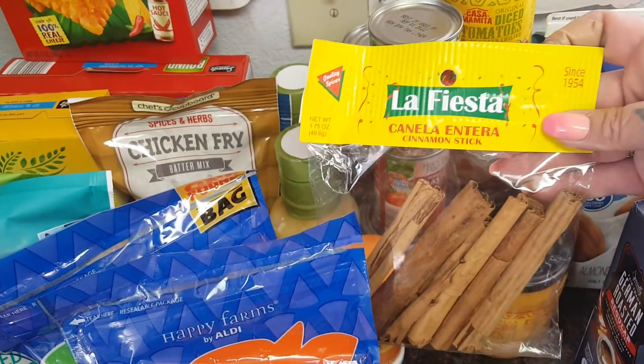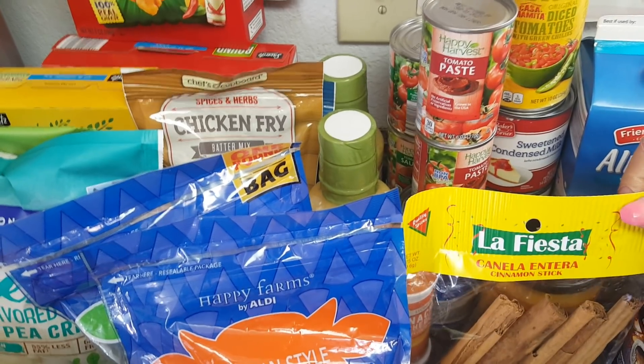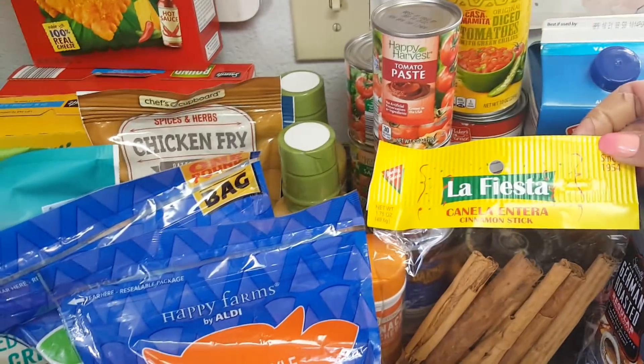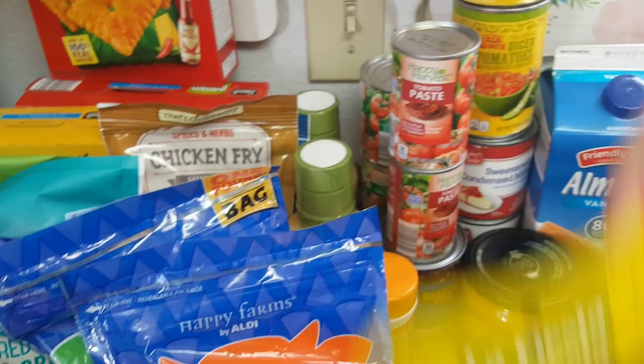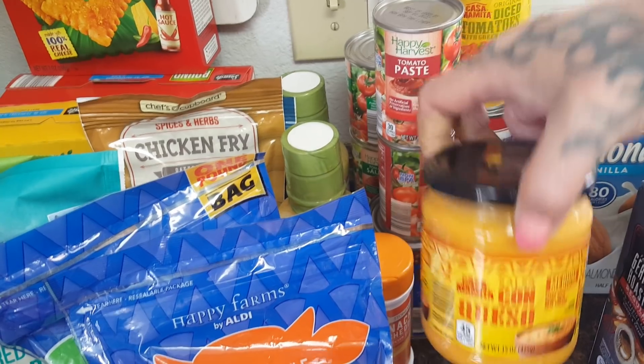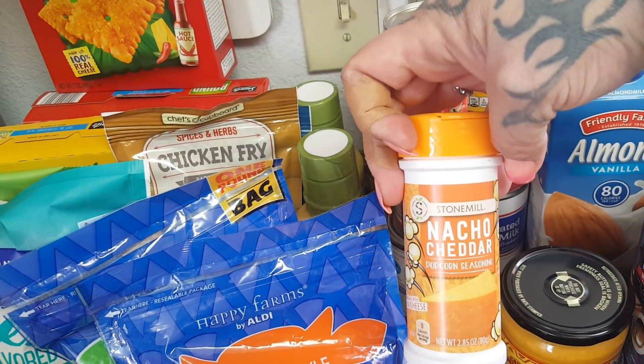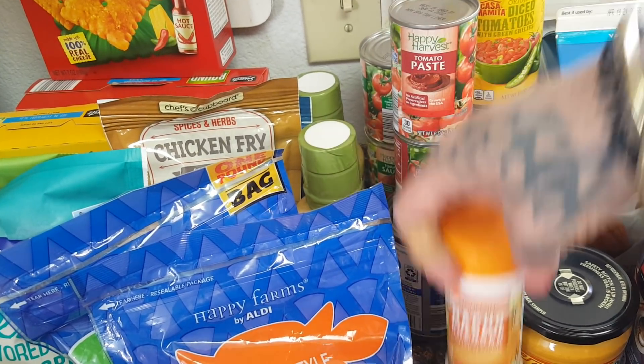I picked up some cinnamon sticks — we are going to be making homemade horchata — and these were $2.65 for a little bag. Always a repurchase is the salsa con queso for $1.95. The kids wanted some popcorn salt, so we got them the Stone Mill nacho cheese for $1.79.